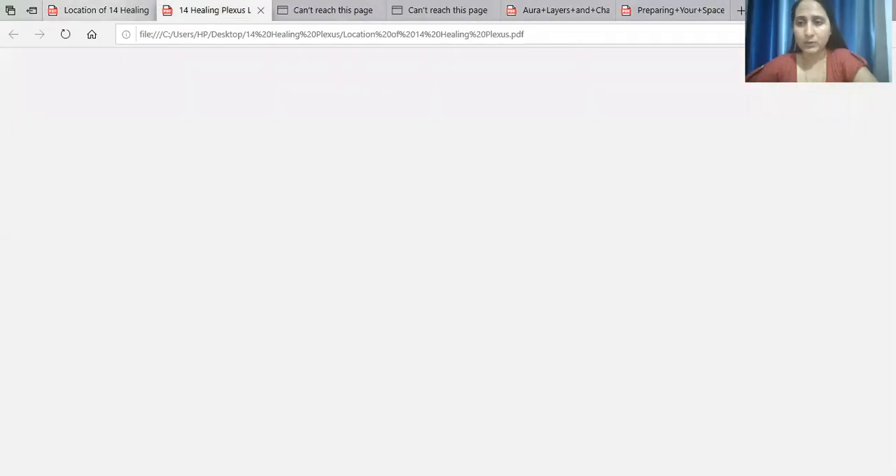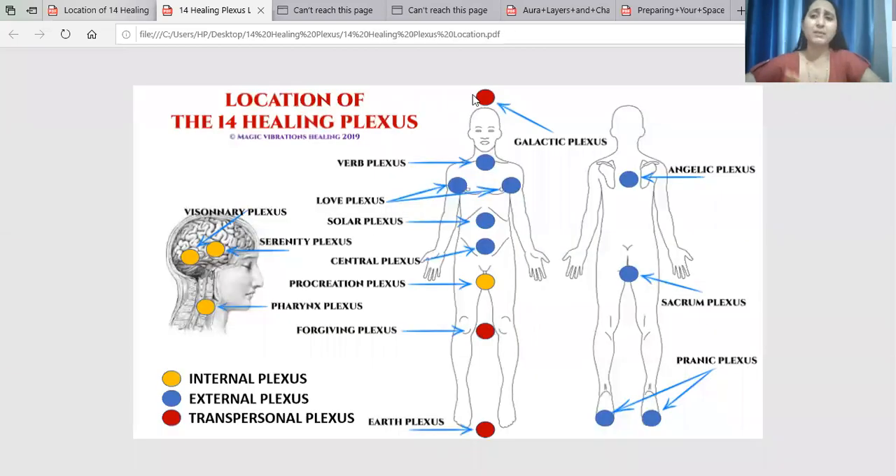Now we will talk about the Procreation Plexus. First of all, I will show you a little bit. This Procreation Plexus is located in a specific location. One is a code of purification, and one is a code of the first level. After that, we will talk about the Pharynx Plexus. These are two levels — one is activation and one is purification.